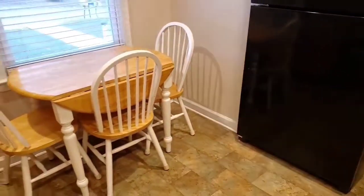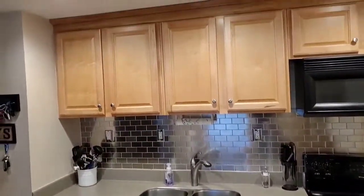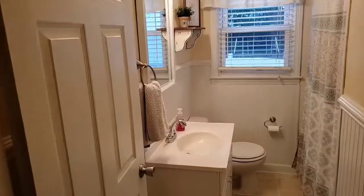The kitchen also features a built-in microwave and a dishwasher. The laundry area is adjacent to the kitchen, right inside the right side entry door, but is not featured in this video.